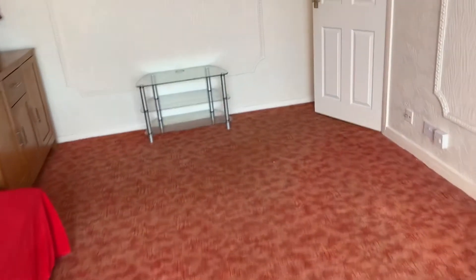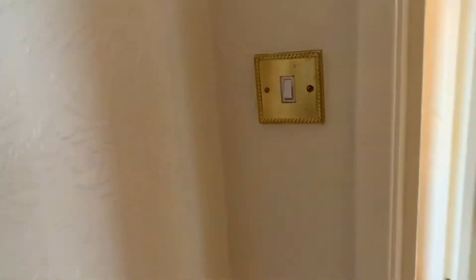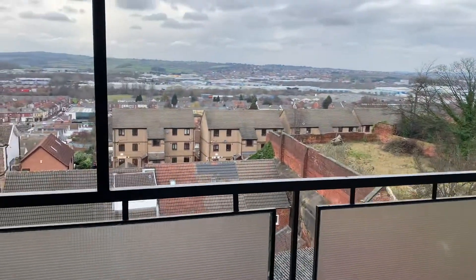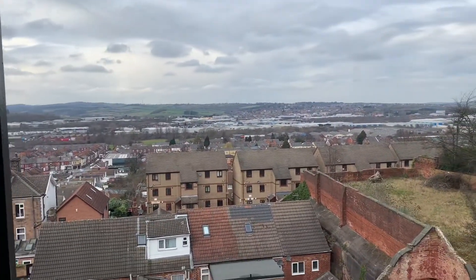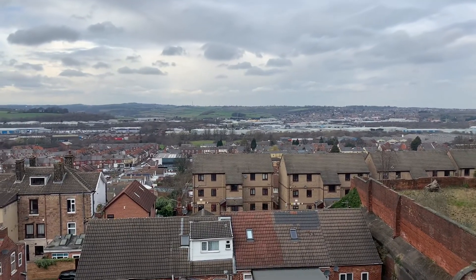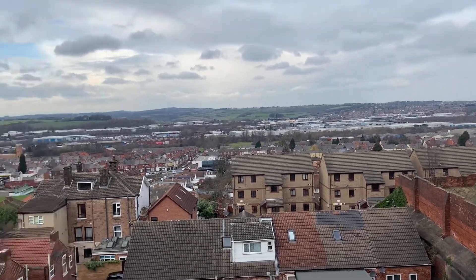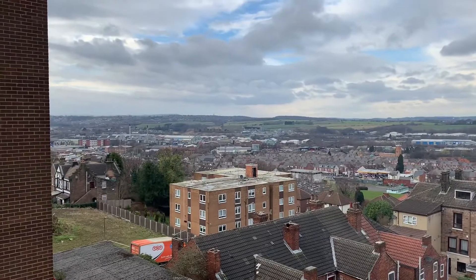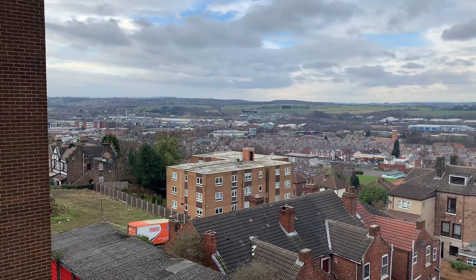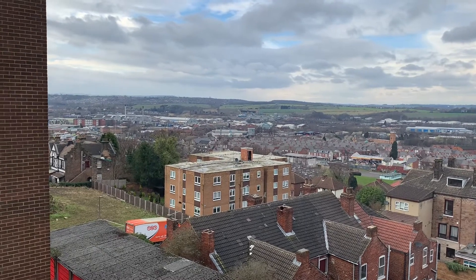If we come back outside to the front of the property, I can show you those views in more detail. Into the distance, you can clearly see Park Gate, and you can also see Rawmarsh. And if we look over here, you can actually see as far as Keppel's Column at Wentworth. So they are really fantastic, far-reaching views.